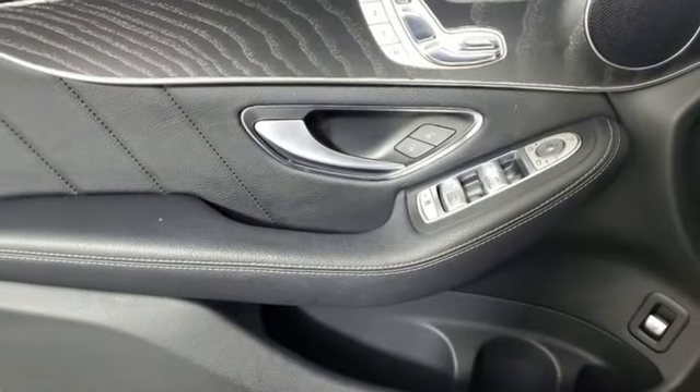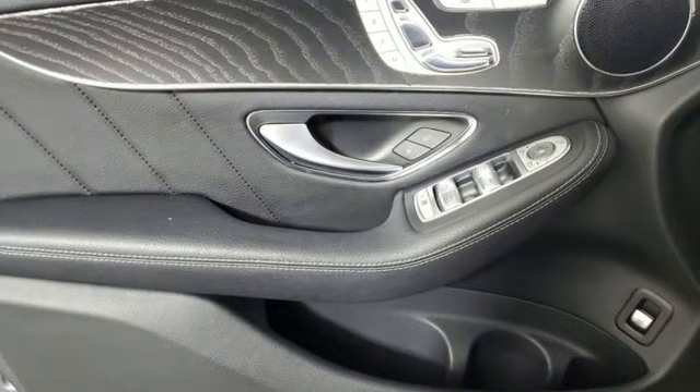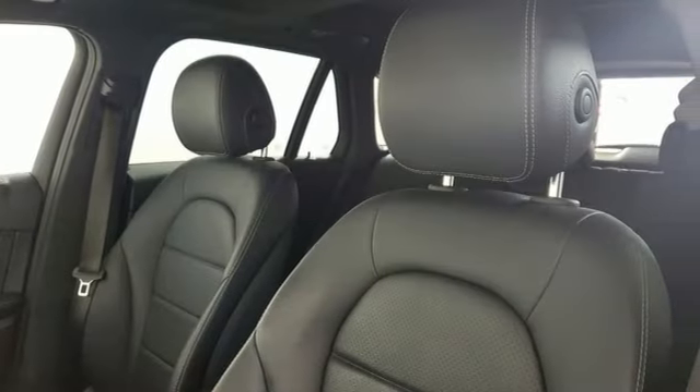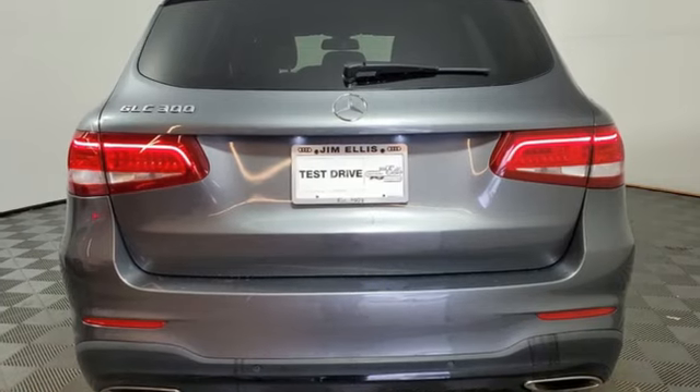External memory control, wireless phone connectivity, power tilting steering column, auto tilt away steering column, and memory exterior door mirror settings.